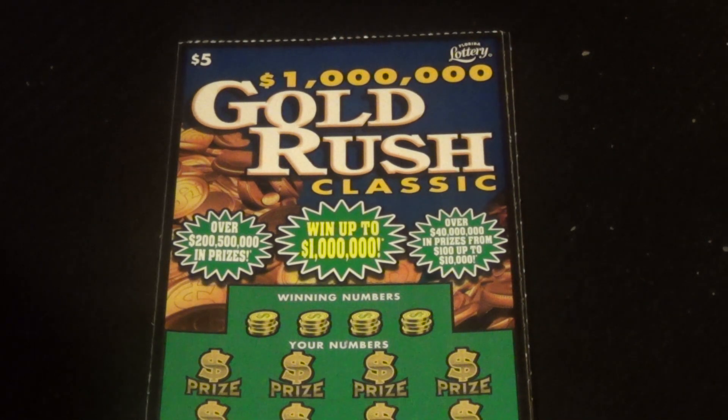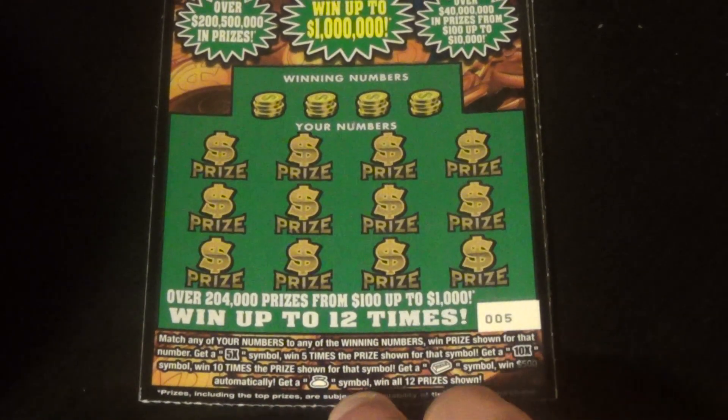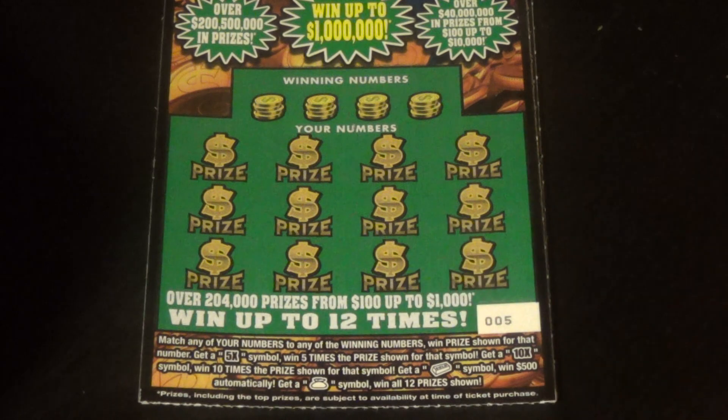Three of the brand new $5 Gold Rush Classic. On this ticket to win, what we've got to do is match the winning numbers, or get a 5X, 10X gold bar for 500 bucks, or the money bag wins you all 12.